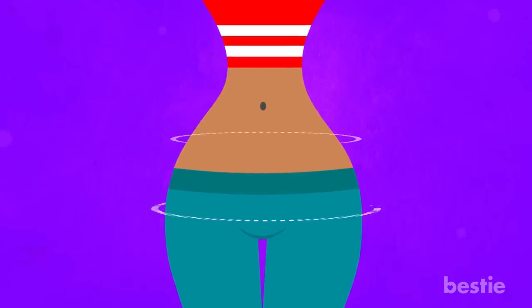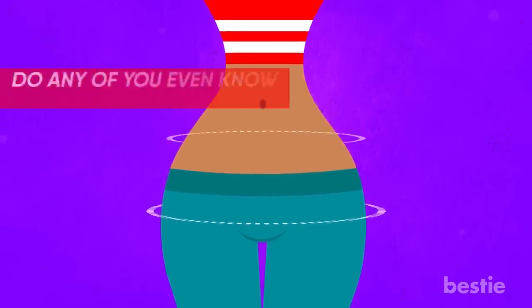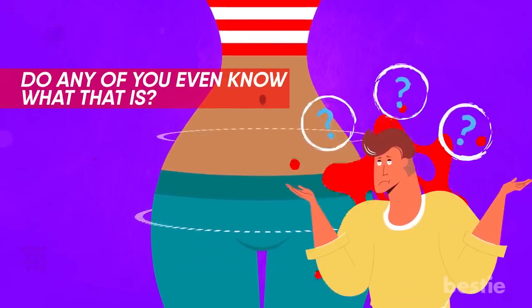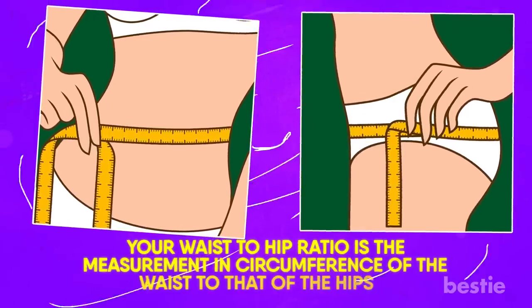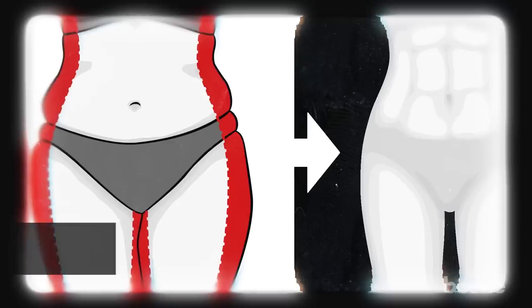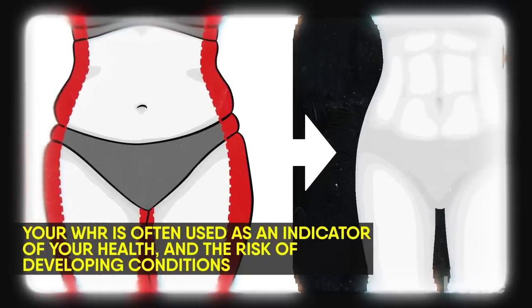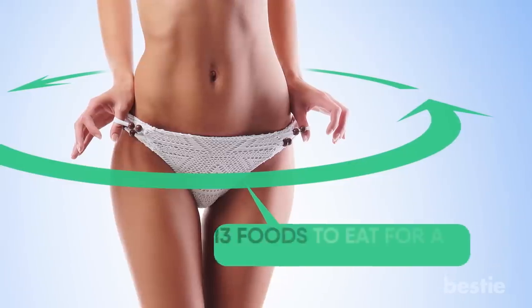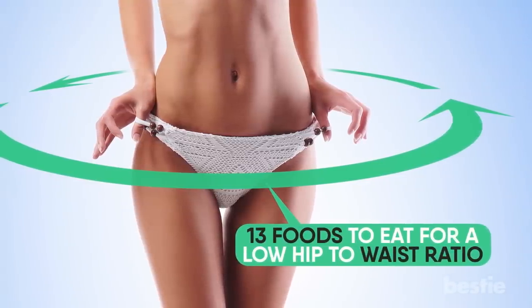Hey there viewers! Are you insecure about your waist to hip ratio? Do you even know what that is? Not to worry — until a minute ago I didn't either. Your waist to hip ratio is the measurement and circumference of your waist to that of your hips. Your WHR is often used as an indicator of your health and risk of developing conditions. Let's take a look at 13 foods to eat for a low hip to waist ratio.